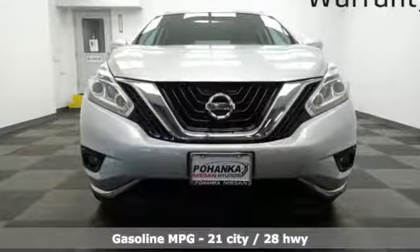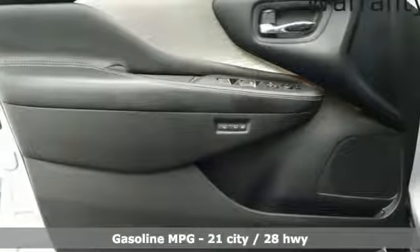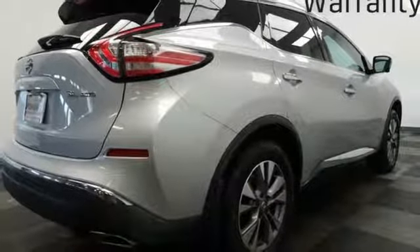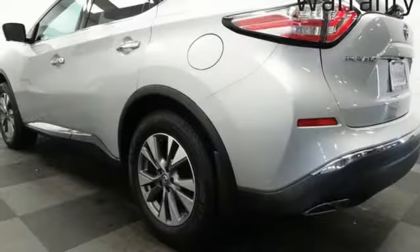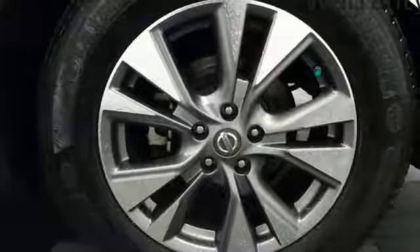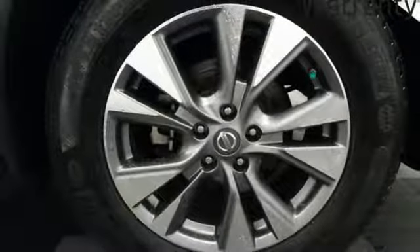Streaming audio, doors and push button start proximity key, front heated leather bucket seats, auto dimming rear view mirror, remote engine start, dual zone climate control, V6 engine, aluminum wheels, electronic shift on the fly, and power heated mirrors.